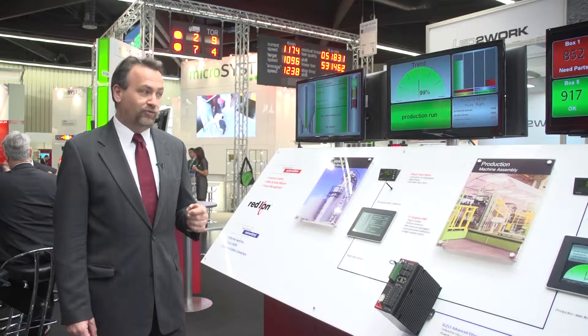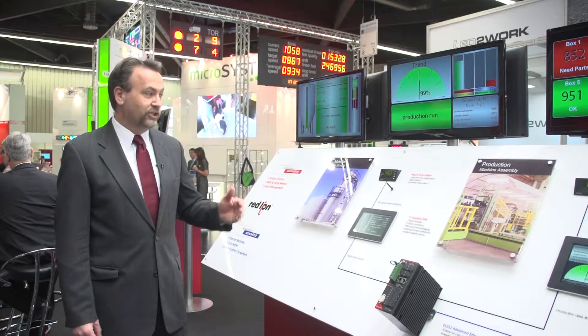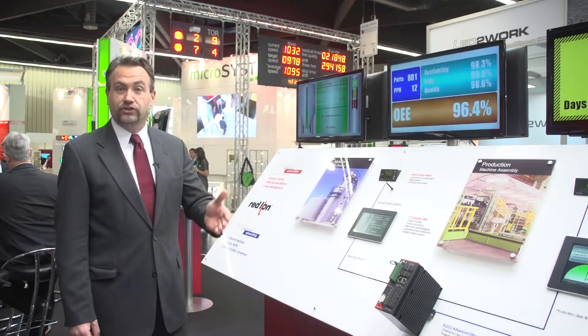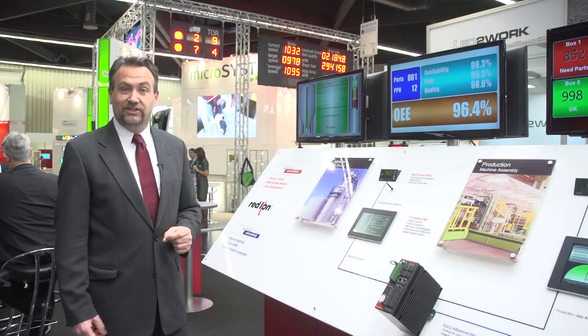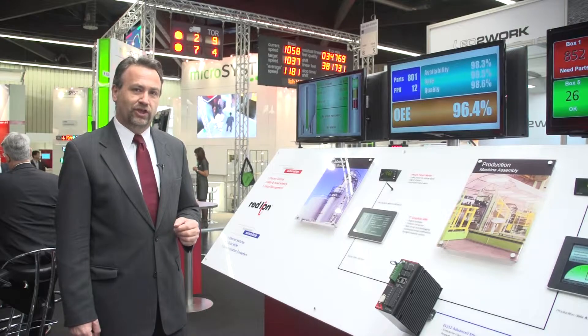Red Lion Controls, with its 40-year history of innovation in this market, is uniquely positioned with a combination of products that span from panel meters through HMIs through networking products through cellular connectivity, that can allow customers to really benefit from this revolution that is occurring in manufacturing.